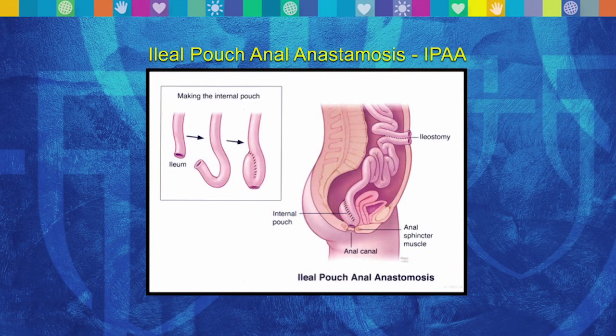For ulcerative colitis, the ultimate procedure would be a total proctocolectomy where you remove the entire colon, the entire rectum, and then a reconstructive procedure so you can stool normally through your anus — that is the ileal pouch anal anastomosis. If we pull up that picture of the ileal pouch, you can see this is a female patient where the rectum has been removed and the pouch has been sewn down to the anal canal. The ileal pouch is just the ileum that's been folded over on itself to create a much larger reservoir to hold stool.